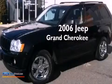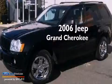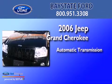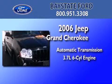This is a 2006 Jeep Grand Cherokee. This SUV has an automatic transmission, a 3.7-liter V6, and four-wheel drive.